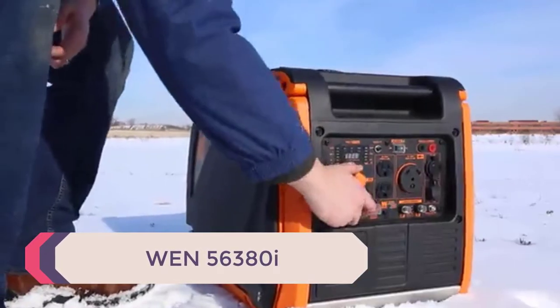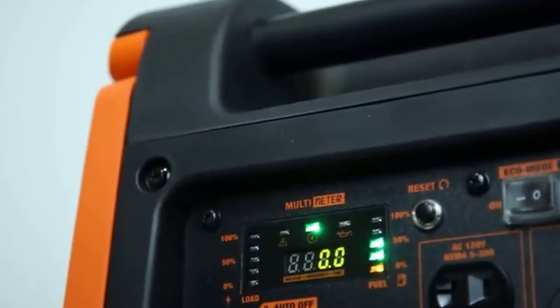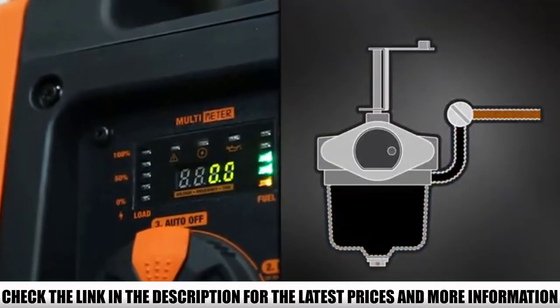Number 5: the WEN56380i. There's a whole lot to like about the WEN56380i. It occupies the number one spot on my list. For a start, its sleek, modern design looks great, and it's really sturdy.